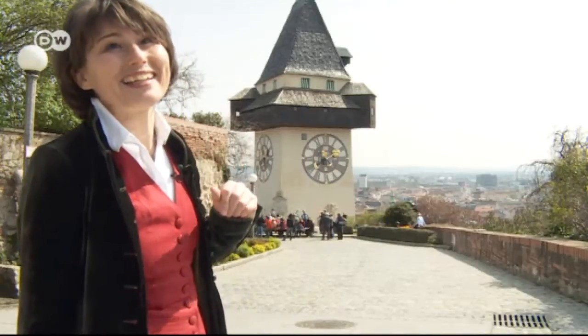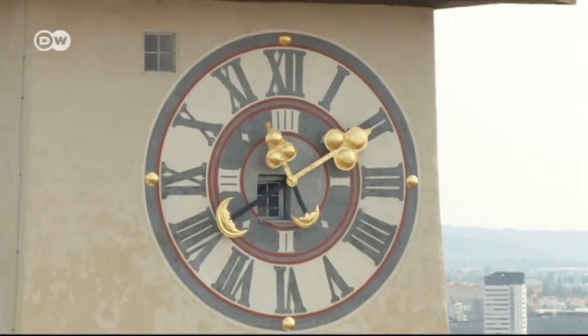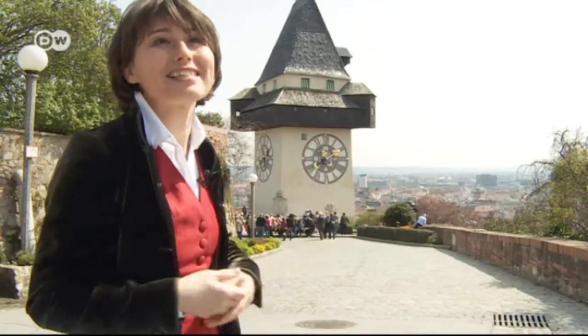'The odd thing about this clock is that the hands are reversed — the big hand indicates the hours and the little one the minutes. That's for the simple reason that it's easier to tell the time from a distance.'